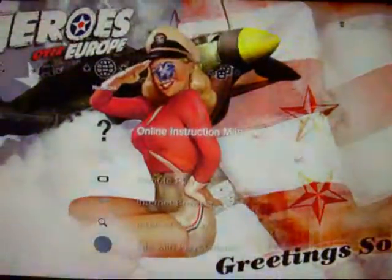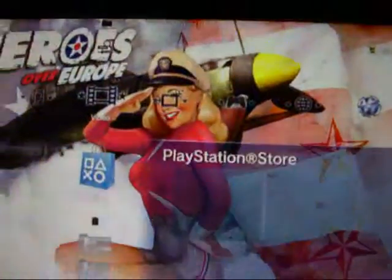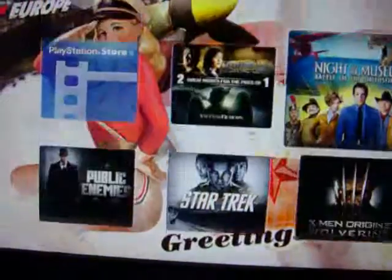There's also a new language in the language settings. For UK users, we now have the PlayStation Store on the video section, where you can now buy and rent Blu-ray films.